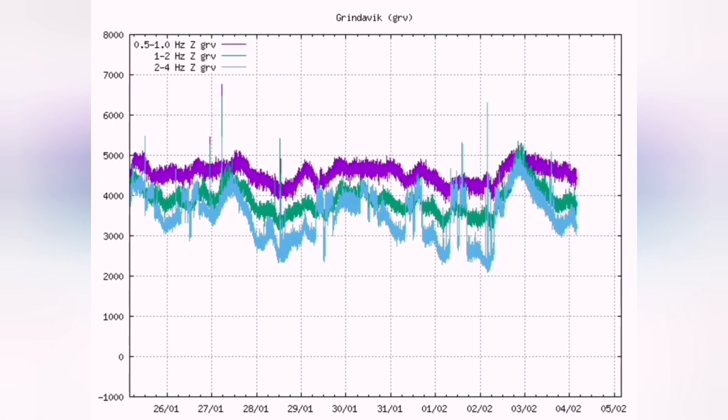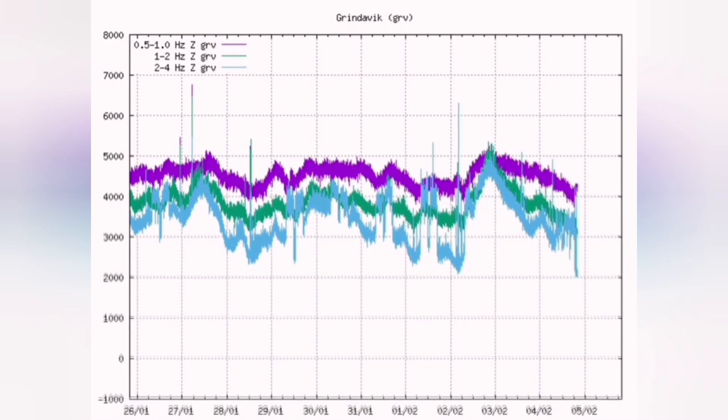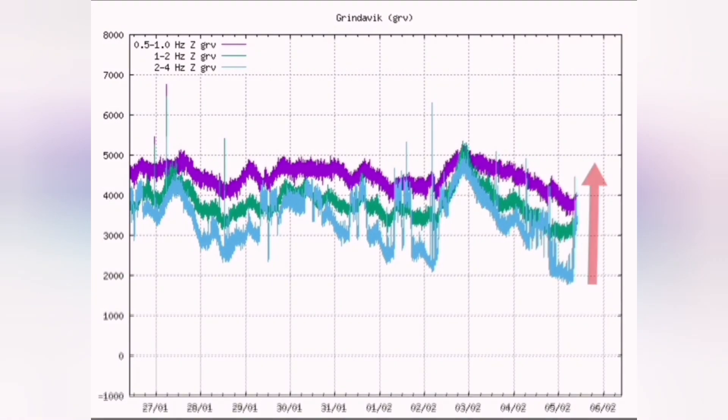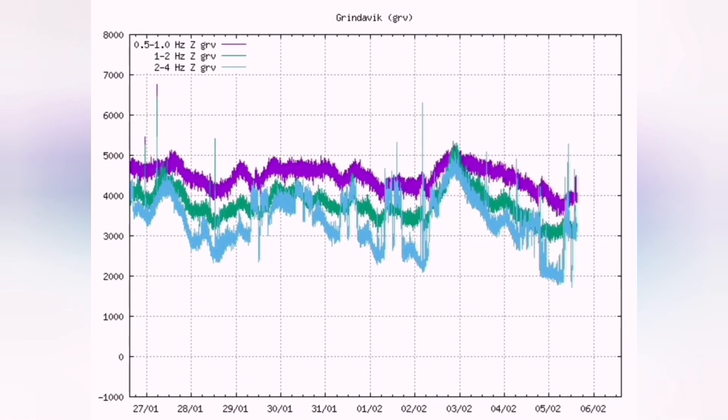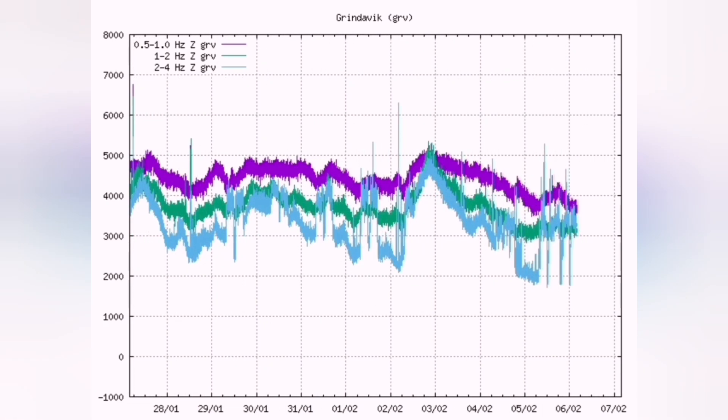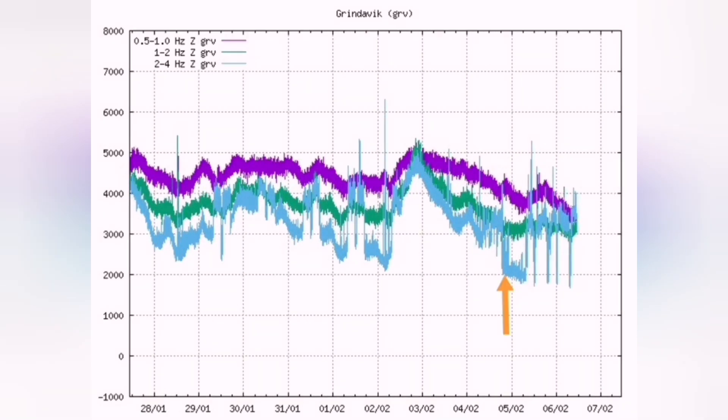Now we have a similar situation and we may have another eruption. We are seeing the breaking of the ground and magmatic movement again. The blue line shows the breaking of the ground and the magma moving with that, again relieving pressure.